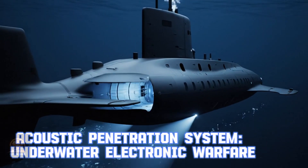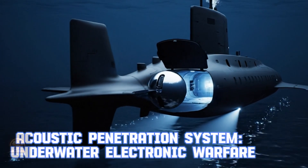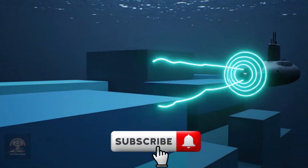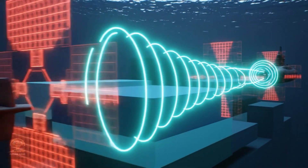Acoustic Penetration System — Underwater Electronic Warfare. This system uses sound waves to create a jamming zone, allowing US submarines to safely penetrate enemy waters.